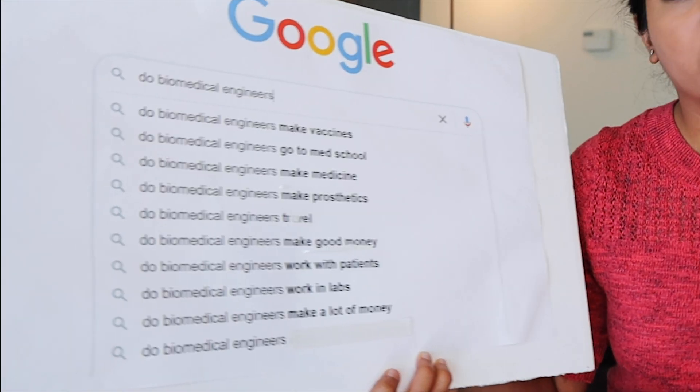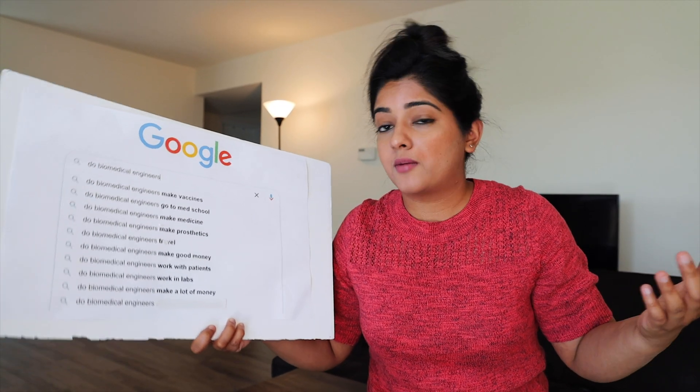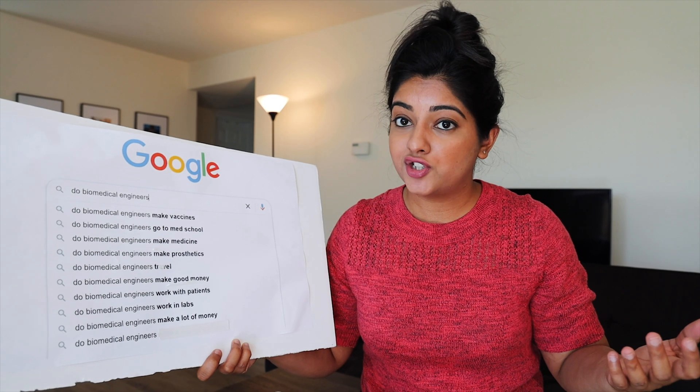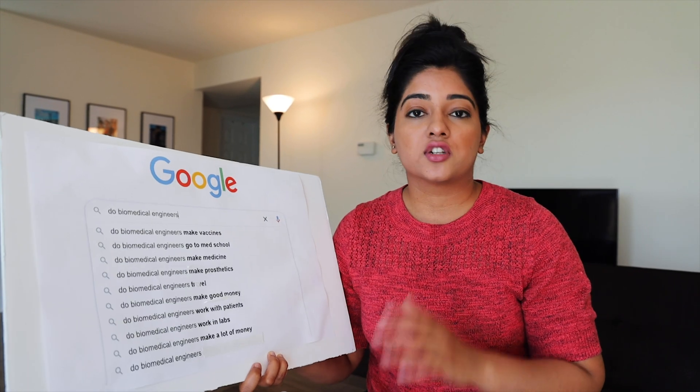Do biomedical engineers make a lot of money? I know that in the US, I'm making a good amount of money as a biomedical engineer. I don't know about other countries, but in the US this field is very upcoming.